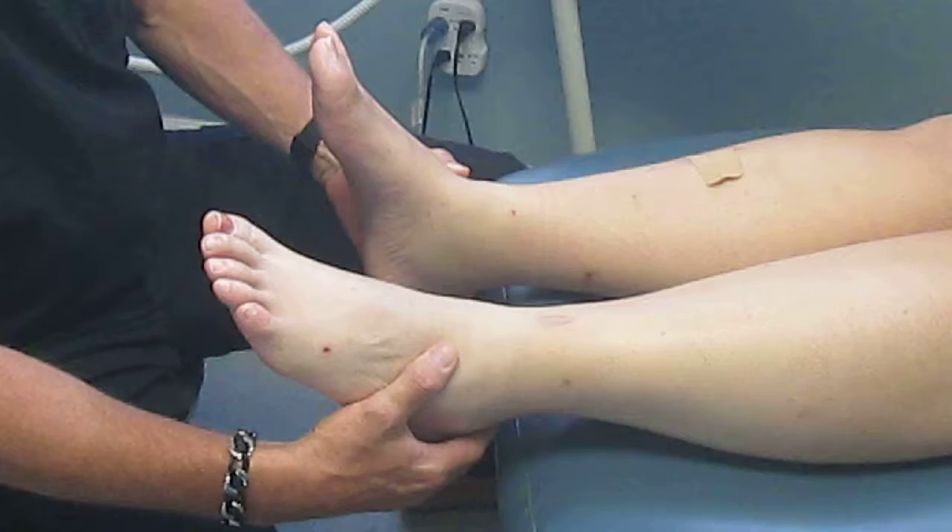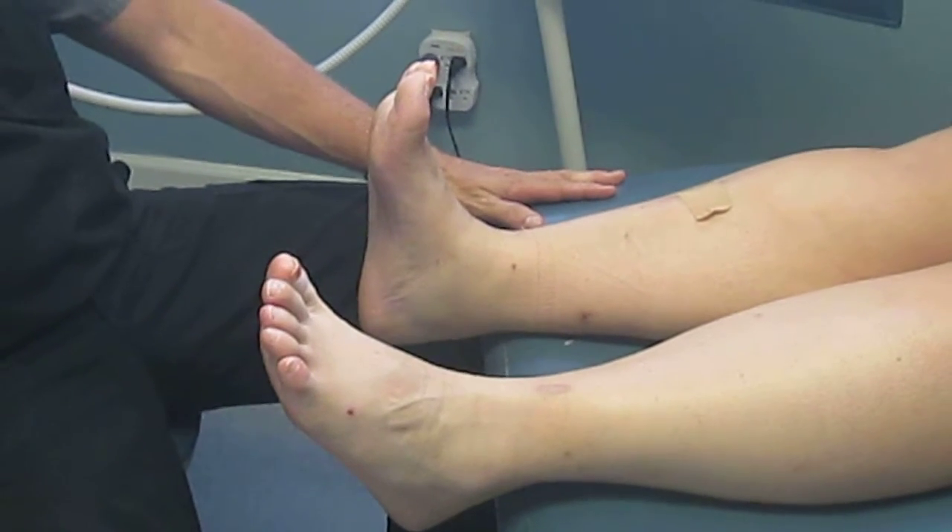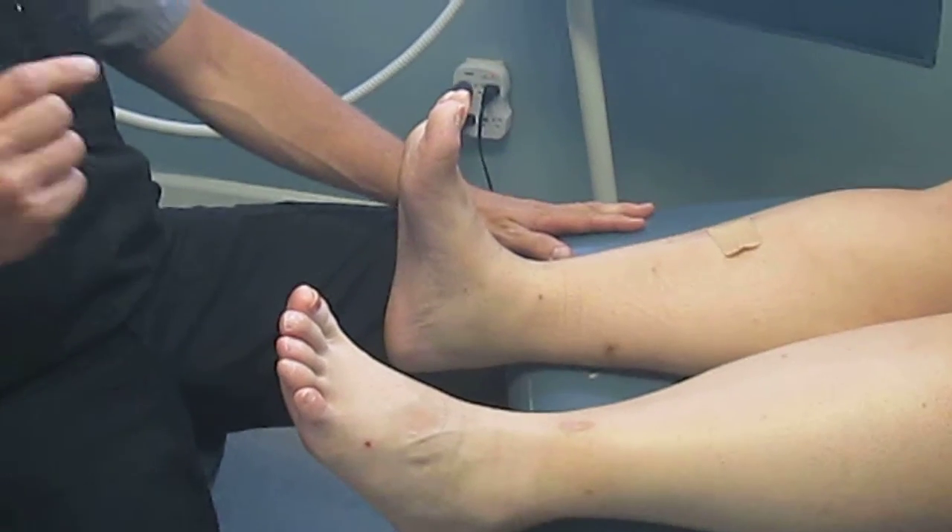I once again want to show you the dramatic difference — dorsiflex both feet as far as you can. See the difference there? This is a biomechanical issue. It's not a metabolic issue as much as it is the biomechanical effects of diabetes.